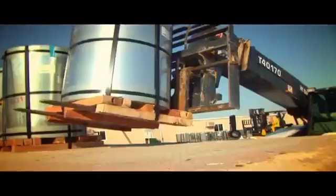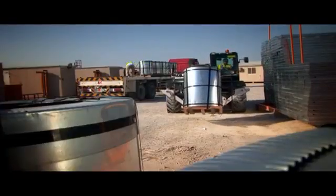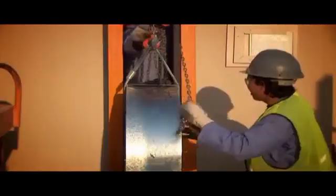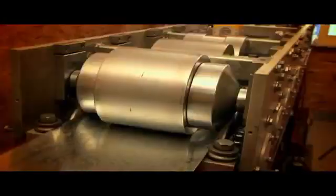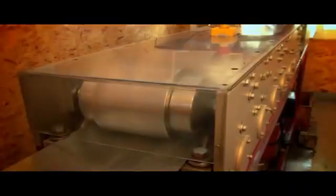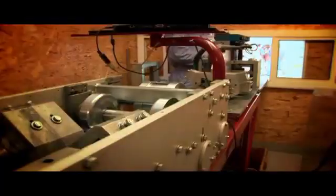Slit steel coils arrive on-site and are made ready for the mobile manufacturing units. The machines are housed in self-supporting cabins powered by their own generators. The slit steel coil is then loaded into the roll forming machine, where the steel passes through a series of roll formers, hydraulic presses and hole punchers, and is finally cut to the required dimensions. The entire operation can be overseen by a single operator.